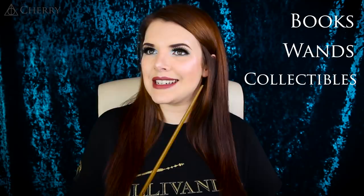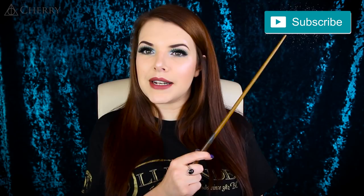Books, wands, special collectible items, wearables, stationery and miscellaneous. Also if you are brand new to my channel then welcome, get comfortable, why not join my internet family by clicking the subscribe button. Right, let's get on with the collection.